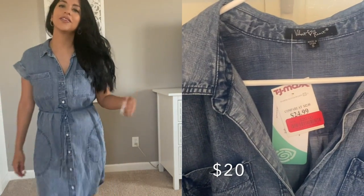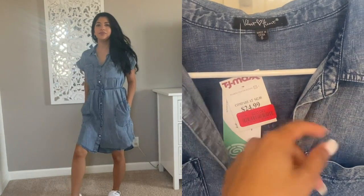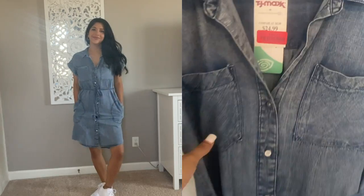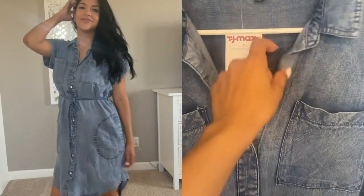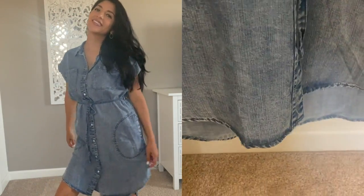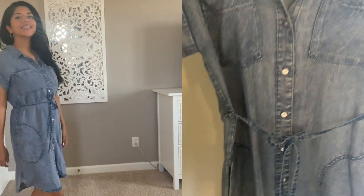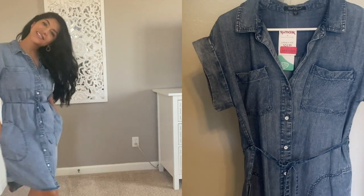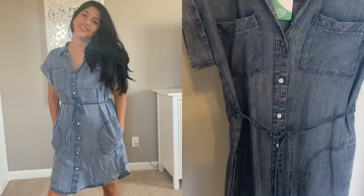So this is the first piece I want to show you guys. It's by Velvet Heart, which I've never heard of, but I don't care about brands as long as things look good on me. Sometimes jeans aren't comfortable — kind of itchy and hard — but this is like the opposite. On the bottom it's longer than the front, so I won't be worried about showing my bum if I bend over. It's such a mom vibe but sexy enough to dress up or down.